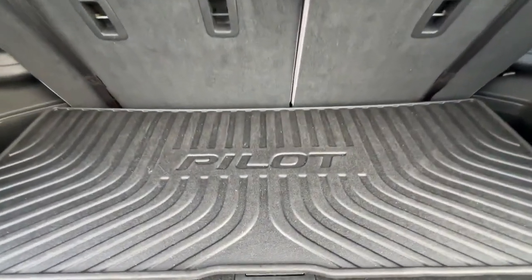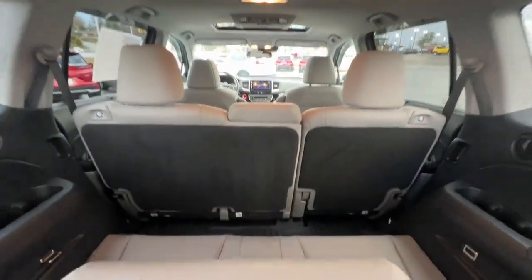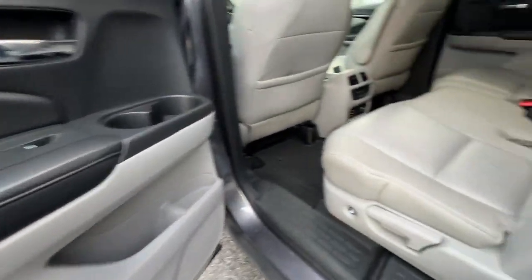The following are some of this vehicle's highlighted options: navigation system, keyless entry, moonroof, power passenger seat, heated mirrors, fog lamps, satellite radio, power liftgate, backup camera, power driver seat.